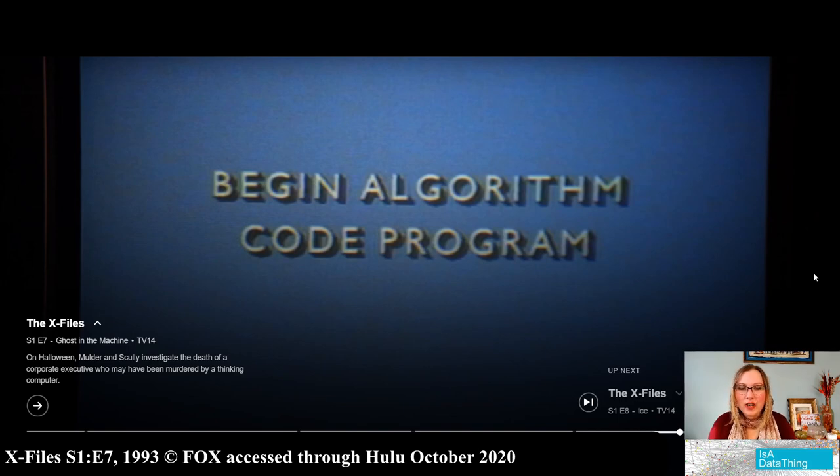Begin algorithm code program. So an algorithm is code, so it's kind of redundant to have both. I don't know what an 'algorithm code program' would be. A program can be created with code and with algorithms. This seemed like somebody read a computer science book and grabbed some words and put them on the screen.